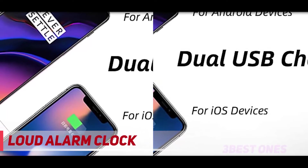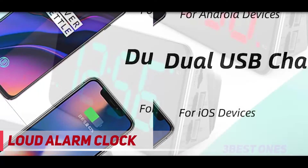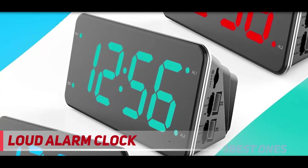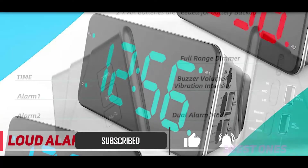"I was very skeptical about the claims of this clock and others like it, but even on the medium shaker setting, I wake up every single time," says one reviewer. "If you're my husband, mother, or son, you know exactly how miraculous this is."